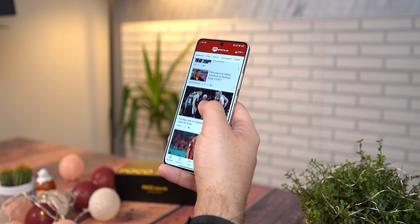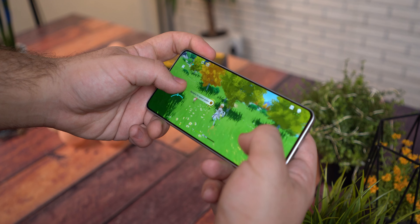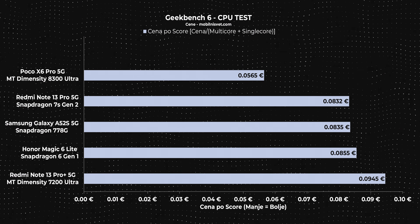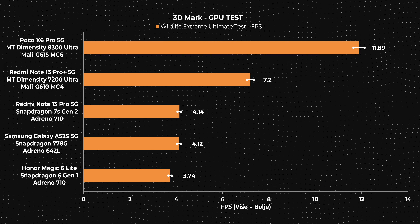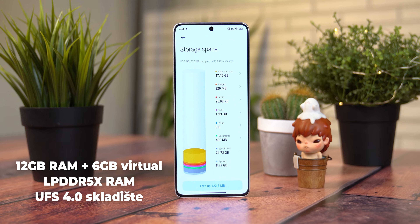Na hardverskom planu, srce ovog telefona čini Mediatek Dimensity 8300 Ultra čipset, koji bi po nekim testovima trebao biti duplo jači od onog 7200 Ultra ugrađenog u Redmi Note 13 Pro Plus. Imamo kombinaciju četiri brza Cortex A715 i četiri štedljiva Cortex A510 jezgra, s tim da su brža jezgra u formaciji 1+3, gdje jedno jezgro radi na 50MHz višoj frekvenciji — što doprinosi single-core performansama. U standardnim operacijama i gamingu, zahvaljujući Mali G615 MC6 čipu, nisam nailazio ni na kakve probleme — čak je i zahtjevni Genshin Impact radio poprilično dobro.